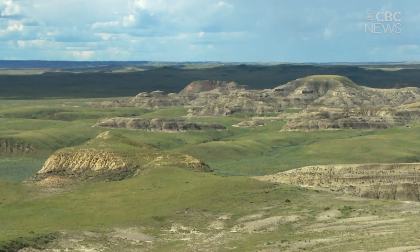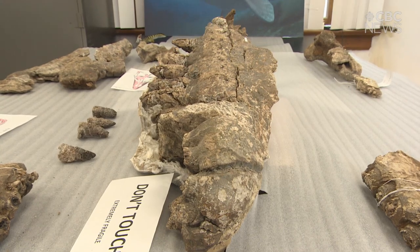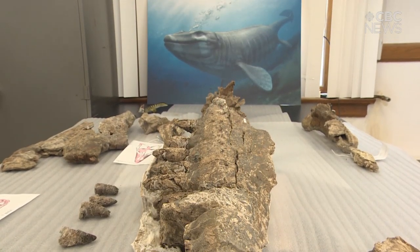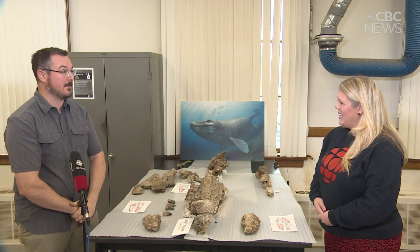The tip of the snout was actually found back in 2012 by a local landowner. Parks Canada partnered with us and we were able to get back out there in a more meaningful way this past summer to collect some of these pieces you're seeing behind the tip of the snout. It was an exciting discovery and a neat addition to the fossil record of Saskatchewan.